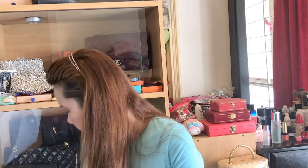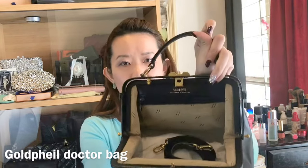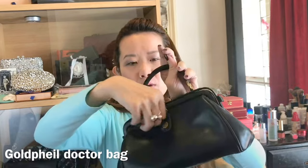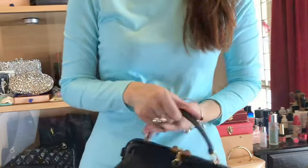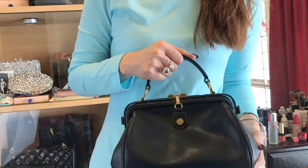Next I have a doctor bag — a doctor shape bag — from a brand called Goldfell. I think it's made in Germany. It was pretty popular back then and I've had it for a very long time. I really like it because I love the doctor bag shape. It's a cute little top handle bag.